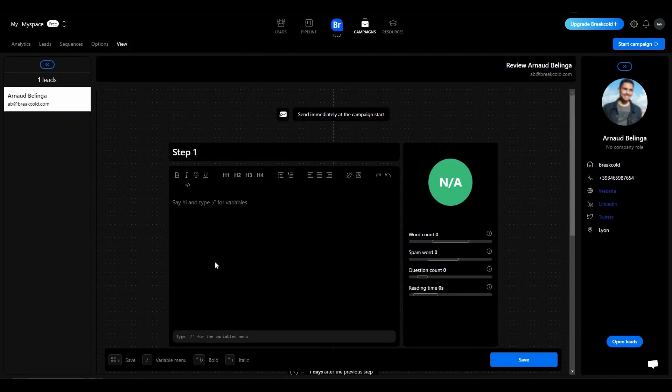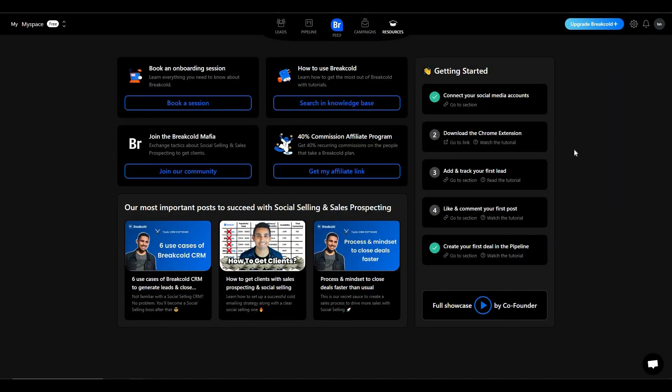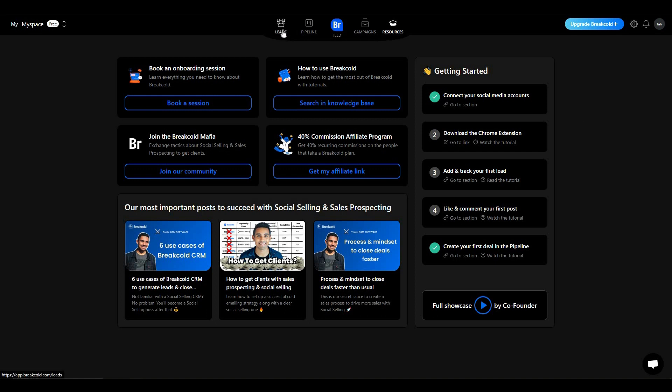Once your campaign is ready, you can view it and, if everything looks good, start it by clicking 'Start Campaign'. One thing I forgot to show is the icebreaker feature. The initial service of Breakcold was to generate icebreakers using its AI, and it is still available. Go to leads and click on the particular client you want an icebreaker for.